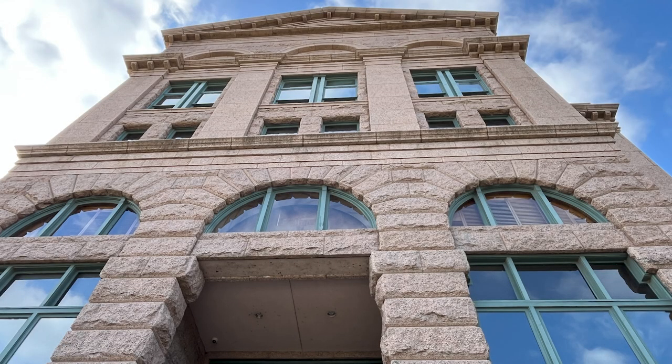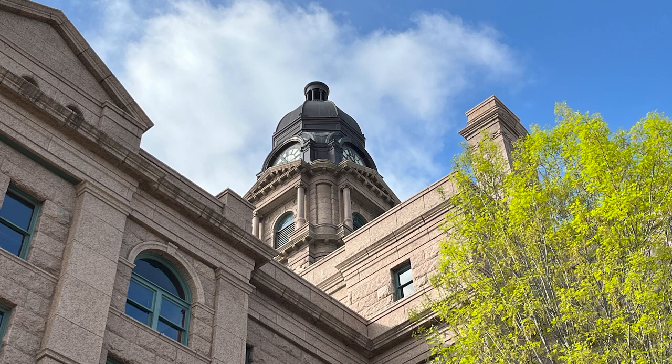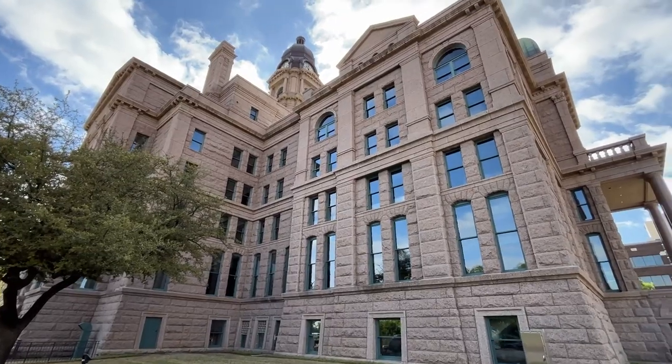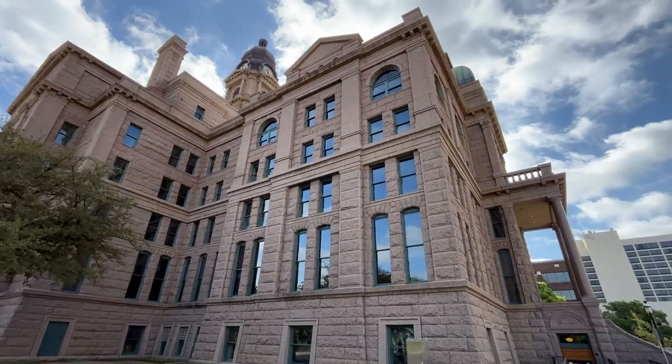And the clock tower? Oh, that thing's impressive. Well, in 2012 it had a $4.5 million renovation. We walked completely around this gorgeous structure on this windy, beautiful Saturday morning.